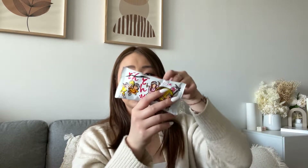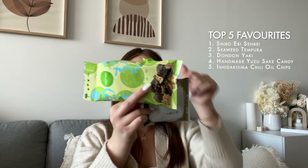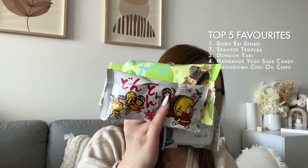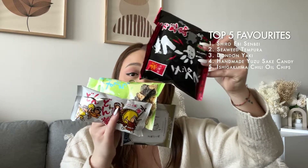That is pretty much all the snacks from the snack box, and some of them come in twos so you get multiple chances to eat them. I got two of the strawberry chocolate and a few others — even the mochi. Here are my top five: the Shiro Ebi, yuzu sake candy, chili oil chips, and two others. If I see these five snacks anywhere I'm going to order them again. You can also get a box with a $15 discount code.